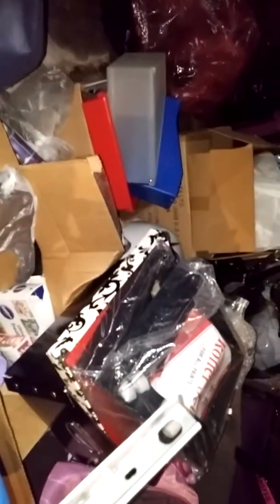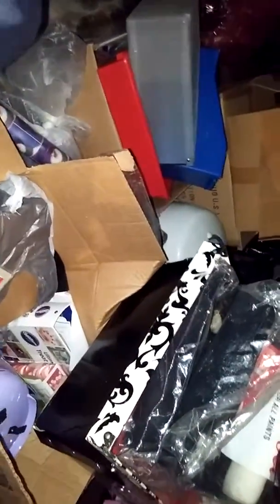As far as anything damaged, I can't really tell. Like I said, I can't really determine a water line. The majority of this stuff is in plastic or plastic tubs. There were a few boxes, but I don't know the contents of those boxes.